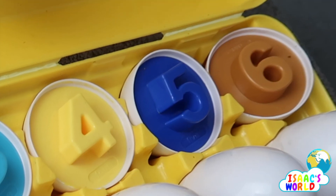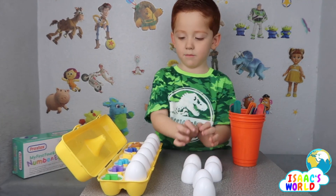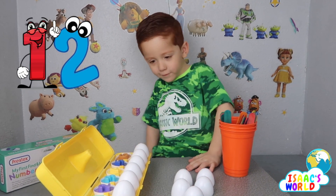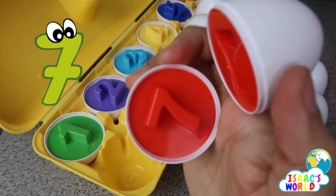Five, six, six — brown. Seven, eight, nine, ten, eleven, twelve. Mommy's gonna open one egg — seven.